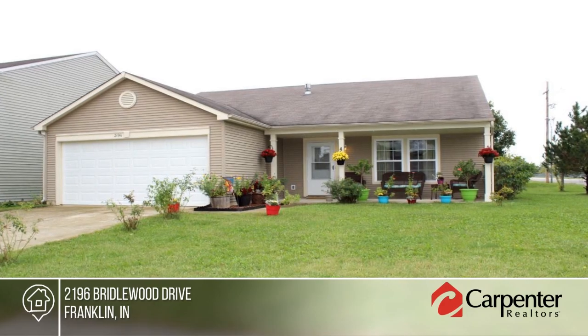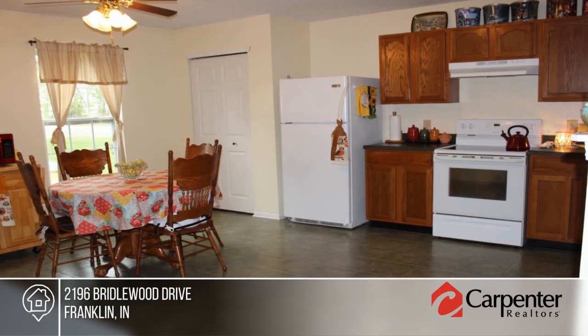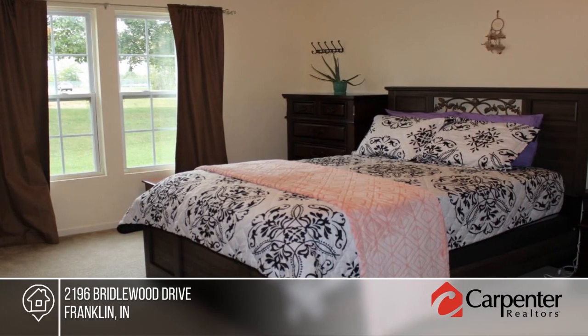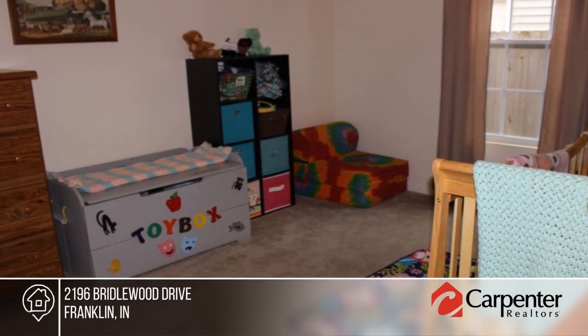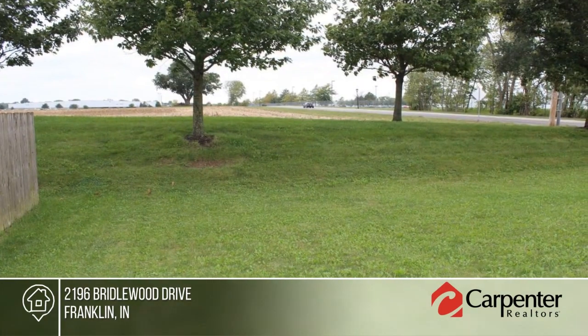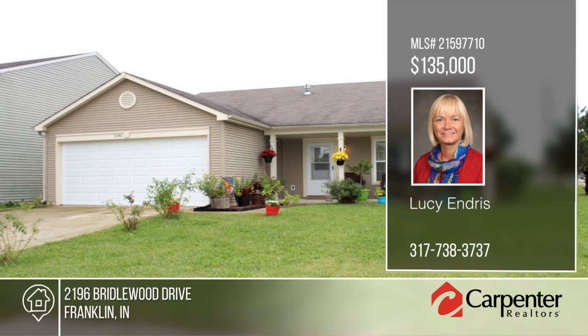Lucy Endress presents this three-bedroom, two-bath ranch on a big corner lot. Fresh paint with cathedral ceilings in the great room make this house feel spacious. The master suite features a full bath and walk-in closet. The washer, dryer, and water softener are included. This is a perfect starter home or retirement pad. The neighborhood gives access to a clubhouse and pool. Pack your bags — this house is move-in ready. Call now to make it yours.